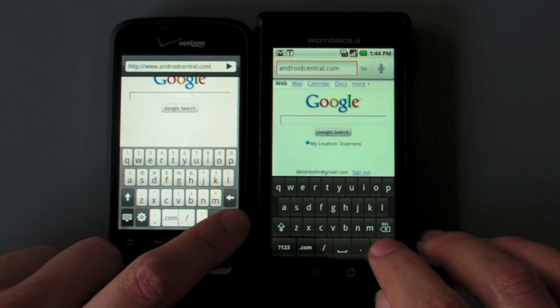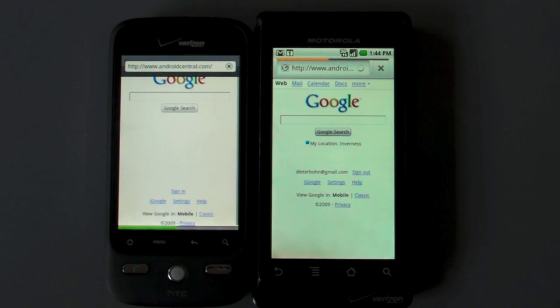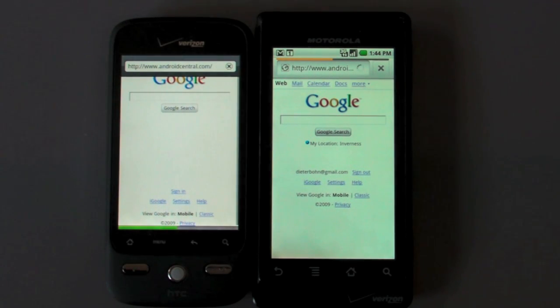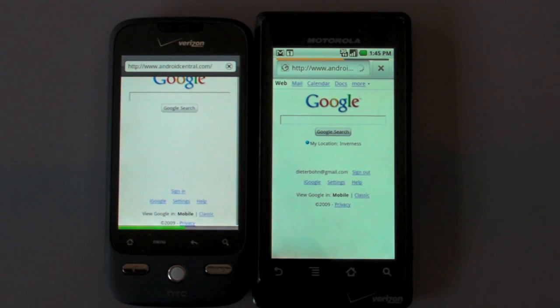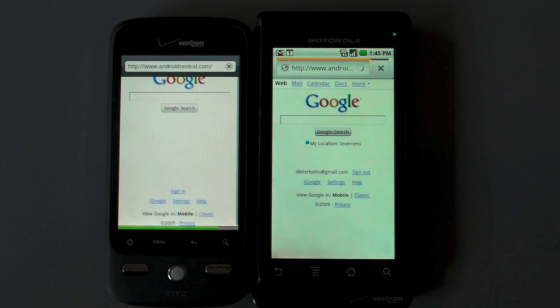Alright, let's hit go and let's start counting. We are loading and it is taking a fair bit of time — I think we are actually suffering under some traffic load over at androidcentral.com, which is why we are having some pretty poor load times here. So let's give it another minute and see which one is going to load first. Tick tock, tick tock...